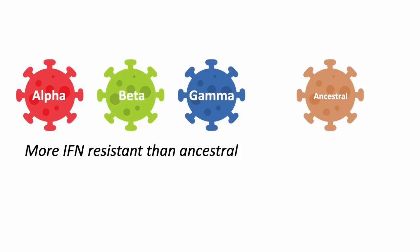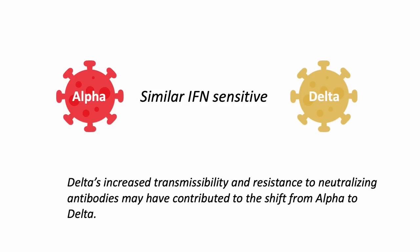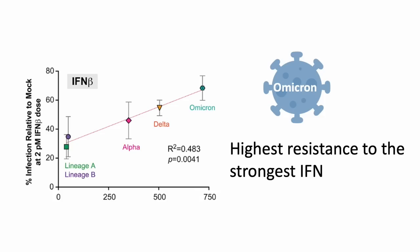The alpha, beta, and gamma variants circulated simultaneously in different parts of the world, and they were more interferon-resistant than the ancestral strain. Delta, on the other hand, was more sensitive or showed similar interferon sensitivity compared to alpha in cell experiments. So other than interferon sensitivity, delta's increased transmissibility and resistance to neutralizing antibodies may have contributed to the shift from alpha to delta. And omicron is the problem child — it had the highest resistance to interferon beta, which was one of the strongest interferons tested in this study.